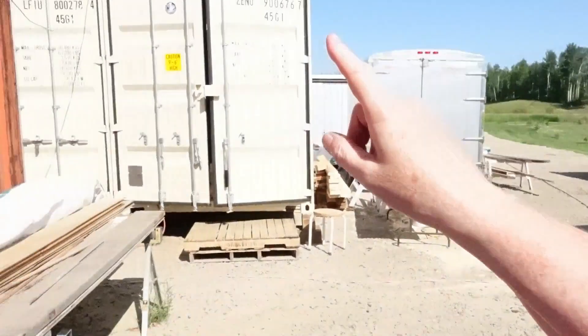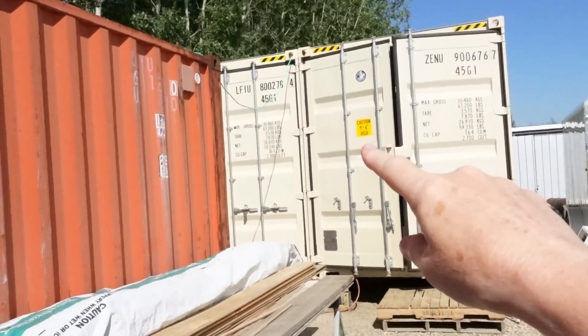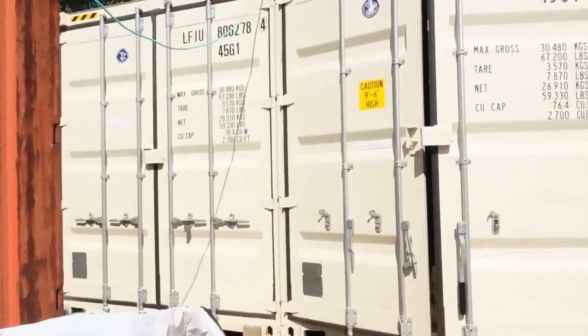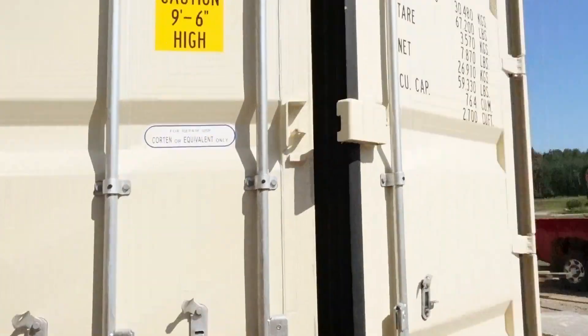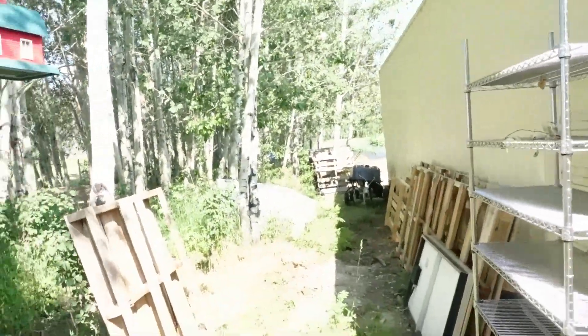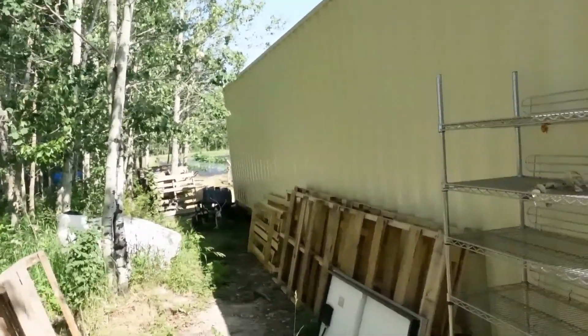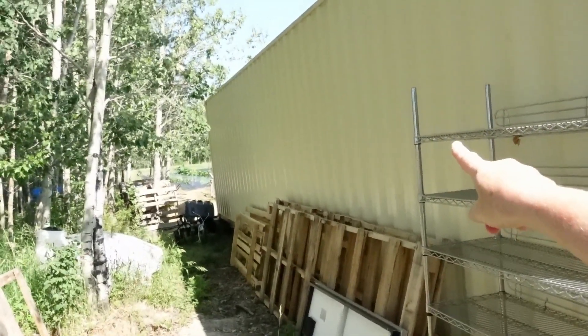I wanted to get a frosted one but didn't end up getting a frosted one — it's kind of nice to be able to see it anyway. So I got a little vertical slider and I ended up getting a couple more windows: one for my bedroom, which is going to be in the framed wall of the other C-can. That wall is going to be the end wall of my bedroom. When you walk through the cutout from one C-can to the other, about 14 feet down on this side is going to be the partition wall, and I got a 48 by 36 for there.